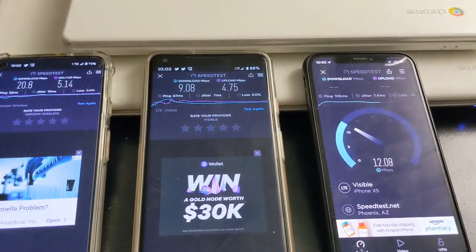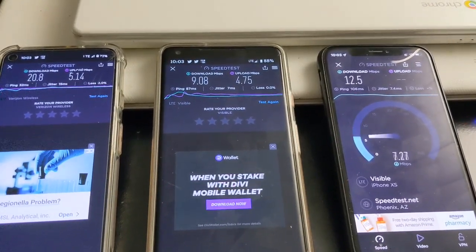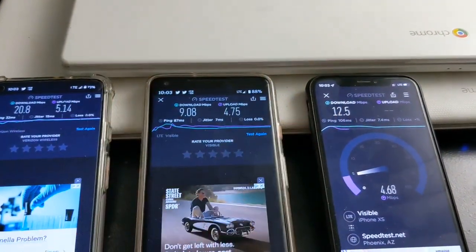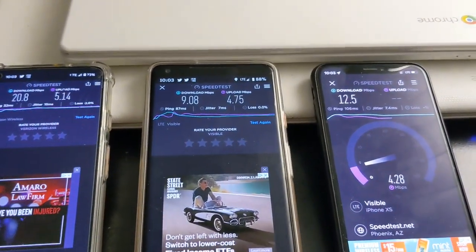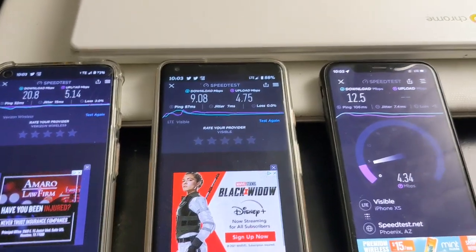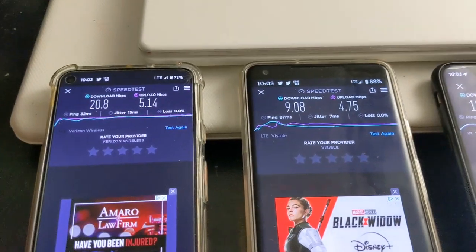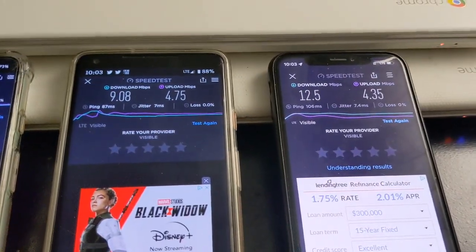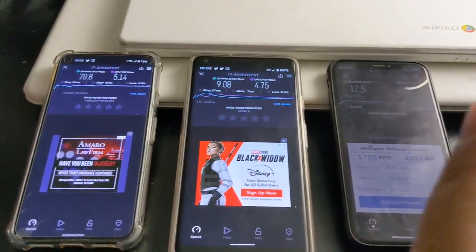This is odd. It feels like Visible is very comparable to Verizon in my city where I'm at, and I'm in the north-central west area. So in the second round we got 20 by 5 for Verizon, 9 by 4 for Visible on the Pixel 2XL, and 12 by 4 for Visible on the iPhone. So that's Verizon, Visible, Visible.